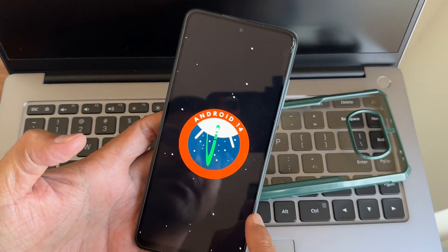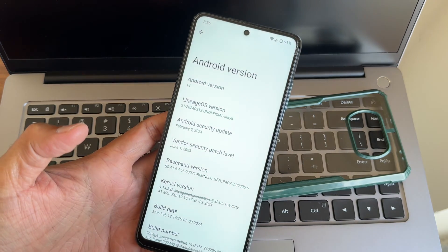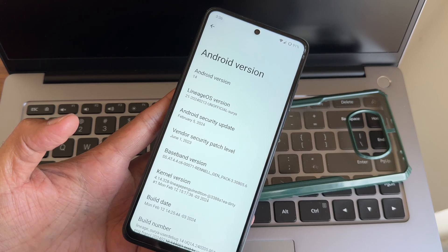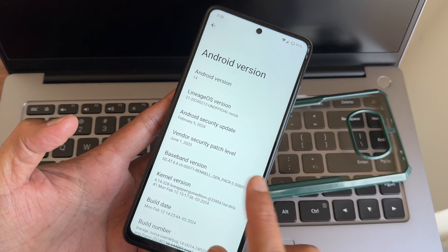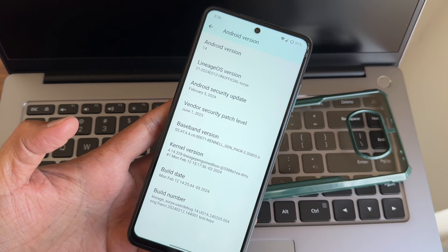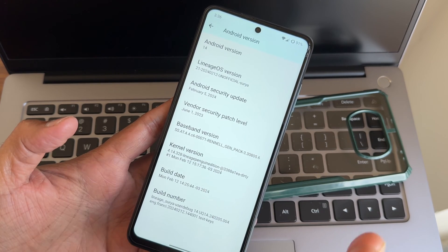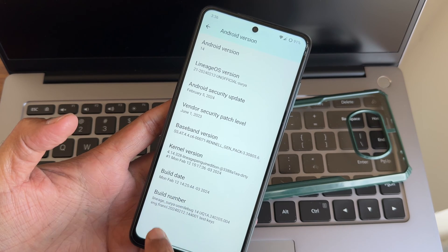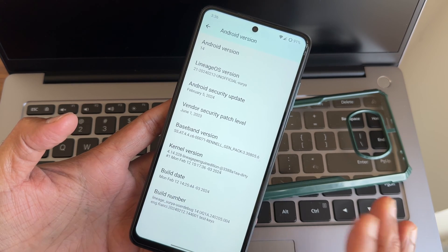This is the latest update available for Poco X3 regarding LineageOS. The security patch is February 5th, 2024 — the latest one. Vendor security patch is based on June 1, 2023. Kernel version is 4.14.328, LineageOS Penguin Edition kernel. Build date is February 12th — the latest build. This is a LineageOS Surya user debug build.